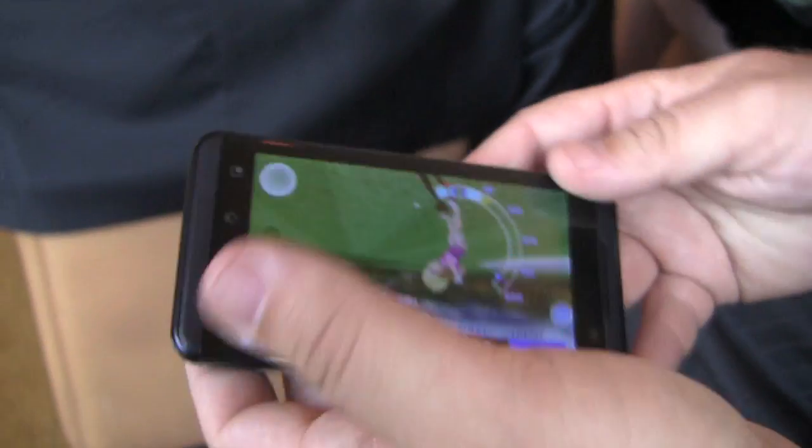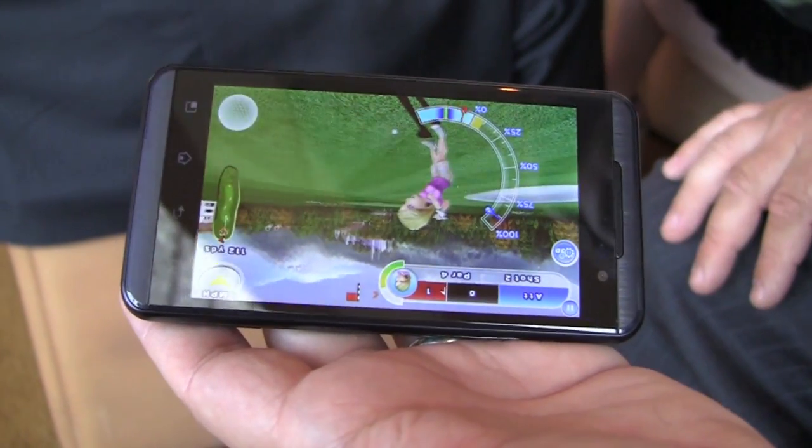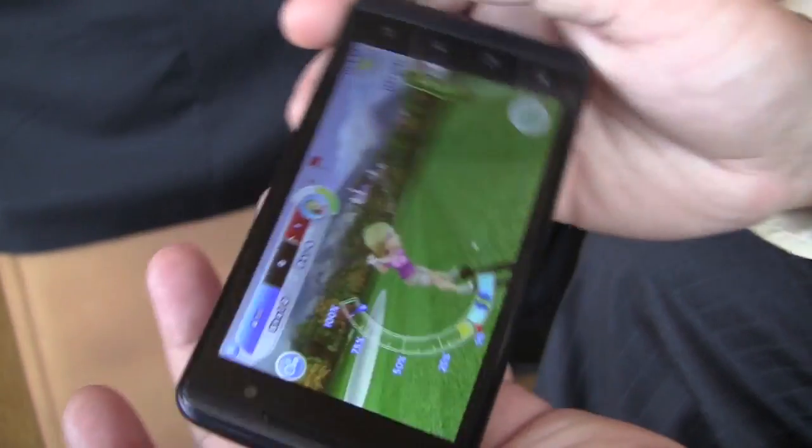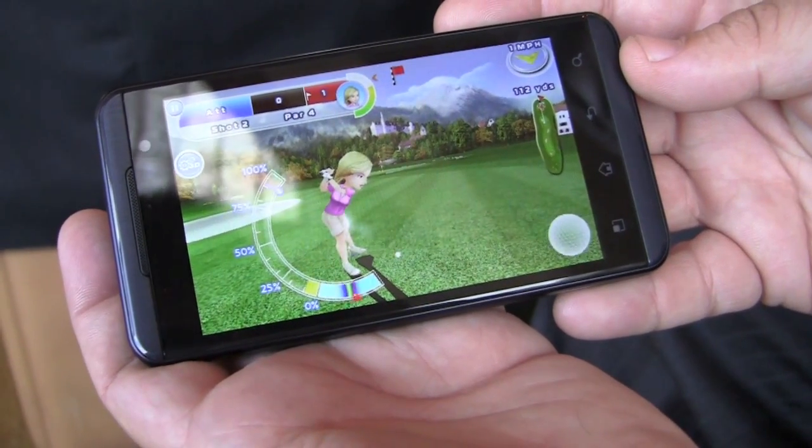It's a good looking phone. LG Thrill 4G coming in the summer. Keep it locked on PhoneDog.com for continuing coverage of the Thrill 4G when it launches. Live from New York, I'm Aaron. We'll see you next time.